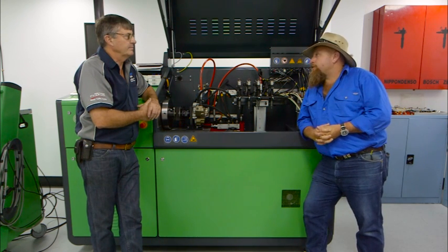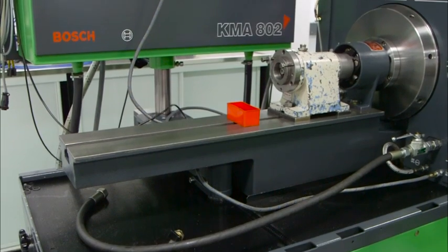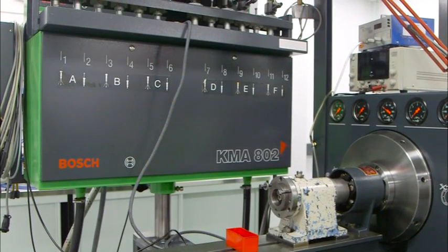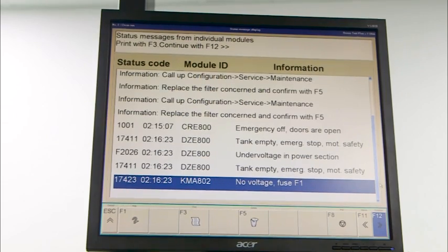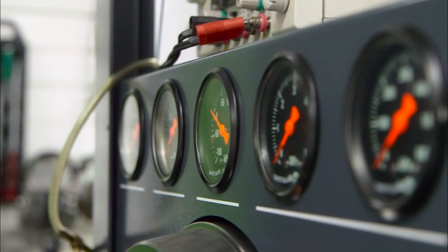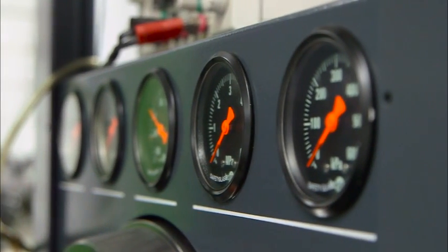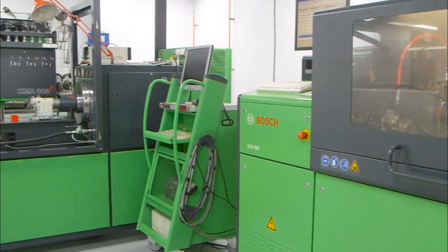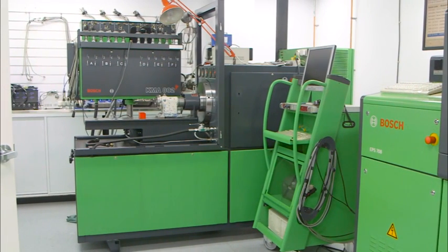Obviously the gear you've got to carry now to do the work has become quite specialised. This is very specialised equipment — to the point that you've got to have a whole different range of equipment just to do another brand of common rail. We do the Denso common rail in Tamworth, the Bosch common rail here, and the Delphi common rail in our branch at Gundawindi. So we basically have three setups like this spread across two states, just to help with the cost of all this new equipment. Because it is very, very expensive, but if you want to stay with it, you've got to have it.